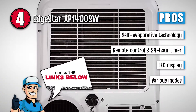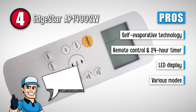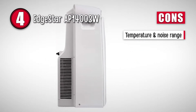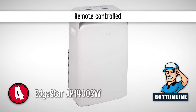It has a remote control and a 24-hour timer. The body is built with an LED display and has electronic controls. And along with cooling mode, it also has a dehumidifier and fan-only modes. However, the temperature ranges and noise levels could be altered. The bottom line is: it has a three-in-one function, it has a single-hose system, and it's remote-controlled.